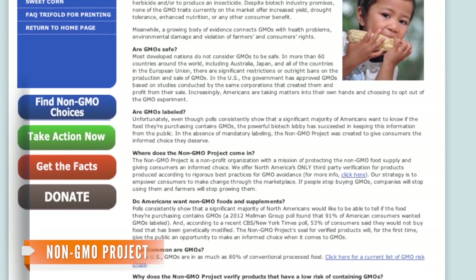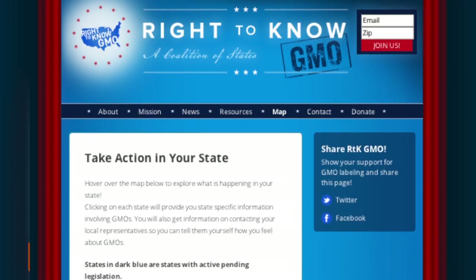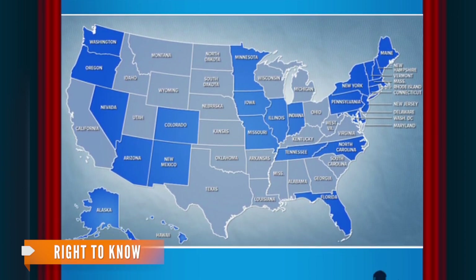There is a growing debate on the safety of consuming GMOs. Critics say the chemicals could be harmful to the environment and lead to health problems. And many states around the country are working to pass legislation that would require food containing a GMO ingredient to be labeled.